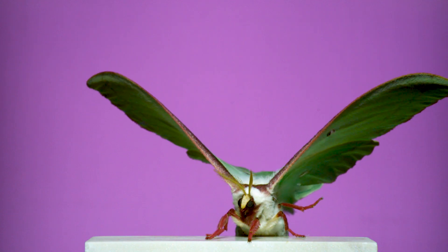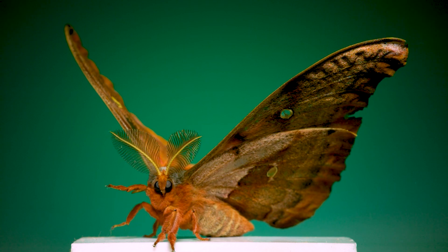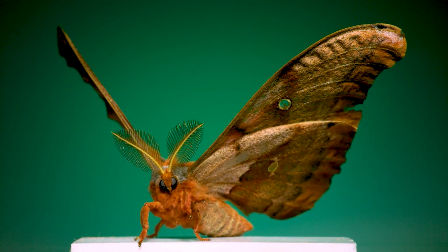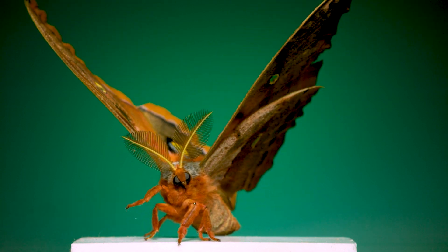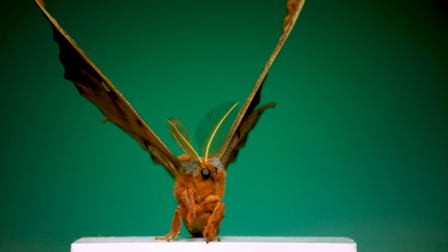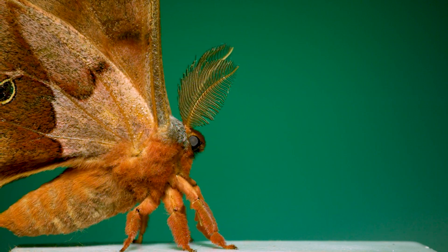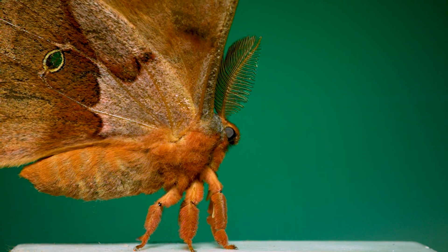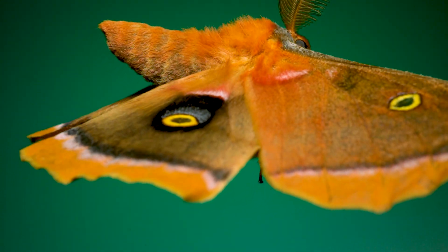A giant silkworm moth that I seem to have great luck with is this, a polyphemus moth. The last moth flight video I made had one of these in it, but this one is a male, which you can tell because of how big the antennae are. This is my favorite shot — the wings come down through the frame and reveal the eye spots and the decorated top sides of the wings. This one was probably a pretty old male, since a lot of the scales on the top of the forewing have been worn off.